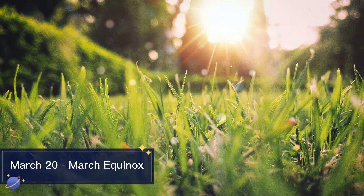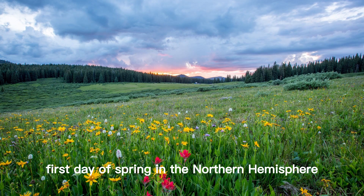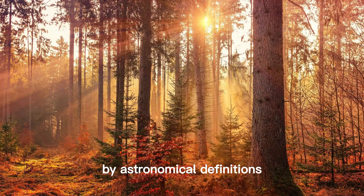March 20th March Equinox. The March Equinox is the first day of spring in the Northern Hemisphere and the start of fall in the Southern Hemisphere, by astronomical definitions.